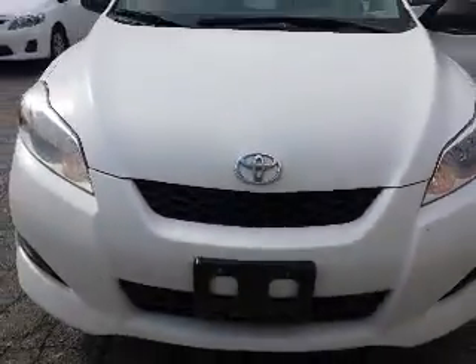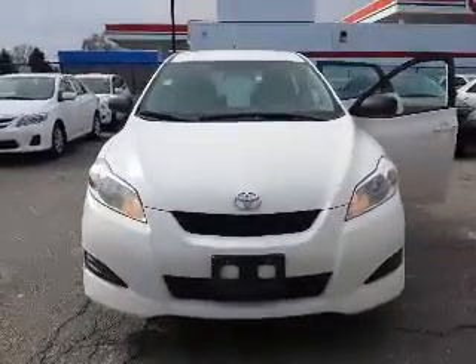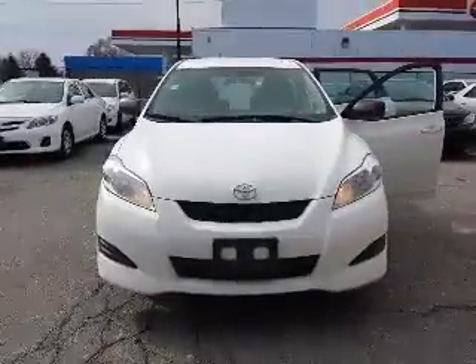Hi Suzanne, this is Shannon at Kensha Toyota with your tour of the 2014 Toyota Matrix. So let's go.